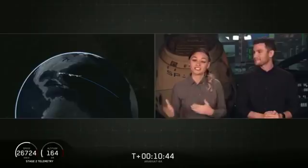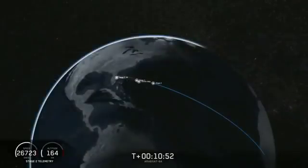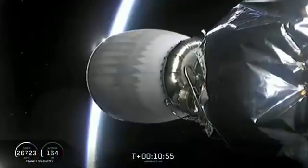The primary mission is still going well. We are about to enter the coast phase, so we're going to take a quick break. We'll leave you with an animation that shows where we are throughout the coast. We will be back at about T plus 26 minutes for second stage relight and the deployment of our satellite.